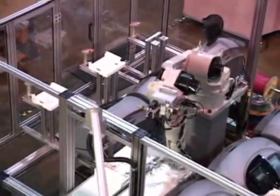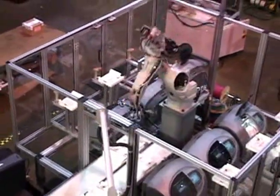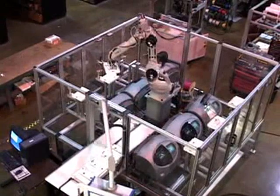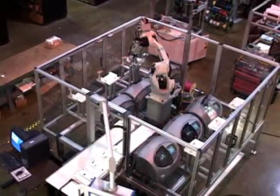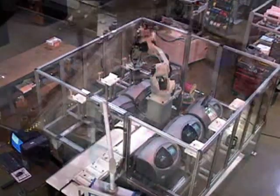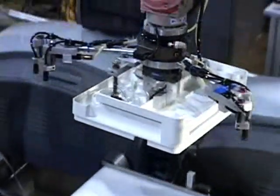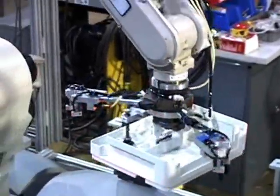The ADEPT A600 6-axis robotic arm can edge 400 to 800 jobs in an 8-hour shift with relatively little manual input. Prescription eyewear manufacturers have different philosophies, opinions, equipment and methods.